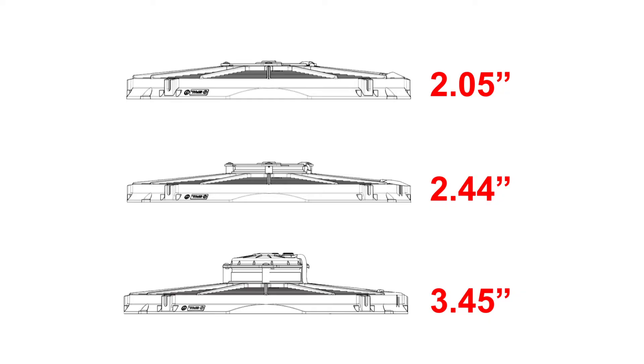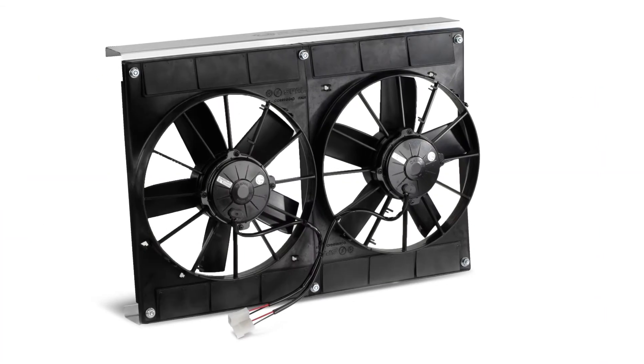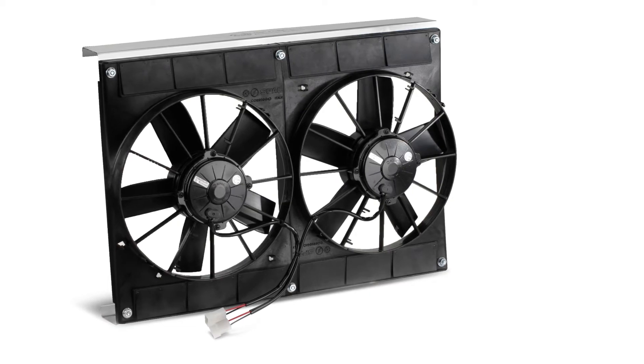SPAL brushed fan motors are available in three different motor depths and range in size from 4 inches to 16 inches in both puller and pusher styles. Brushless options come in 10 to 16 inch diameters. SPAL fans are also available in dual fan configurations.